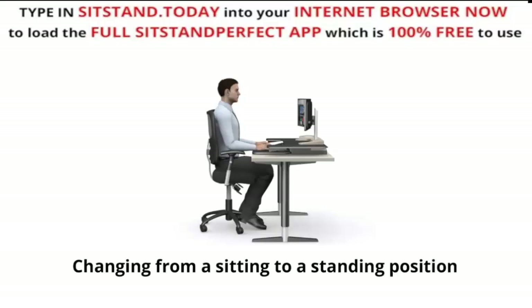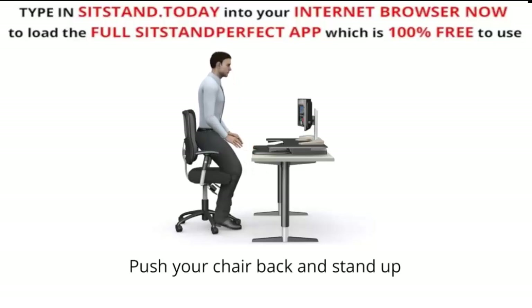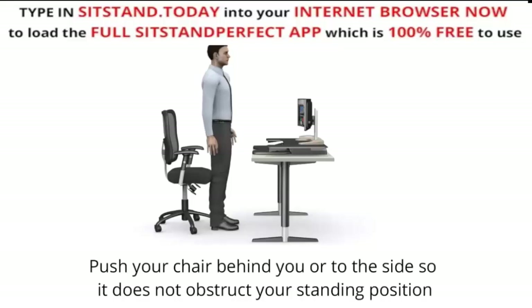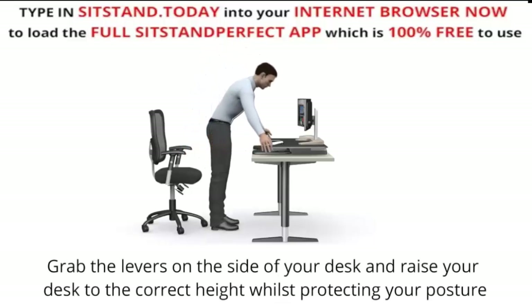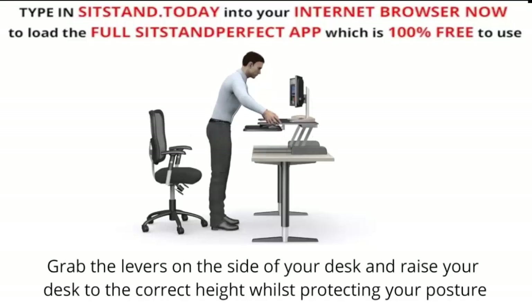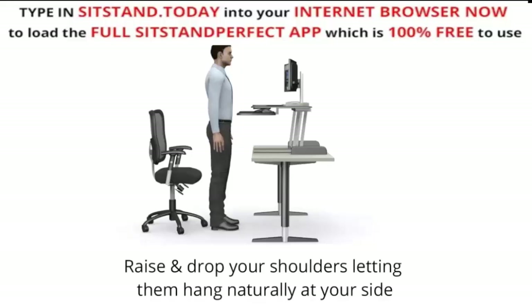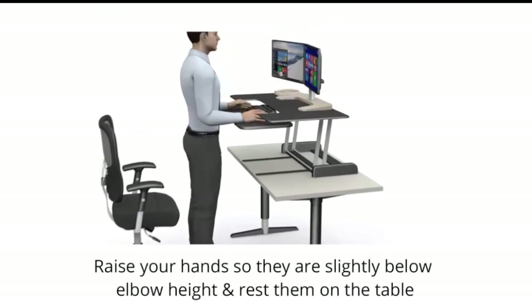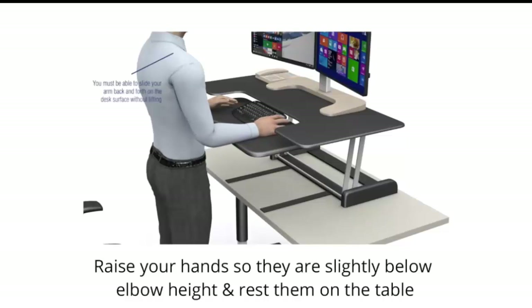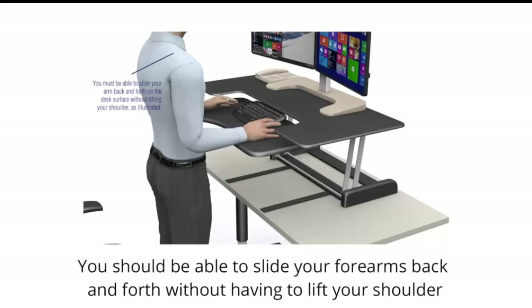Changing from a sitting to a standing position: push your chair back and stand up, then push it behind you or to the side so it does not obstruct your standing position. Grab the levers on the side of your desk and raise your desk to the correct height whilst protecting your posture. Set the desk height so you can stand at the computer with your arms at your side. Raise and drop your shoulders letting them hang naturally, then raise your hands slightly below elbow height and rest them on the table. You should be able to slide your forearms back and forth without having to lift your shoulder.